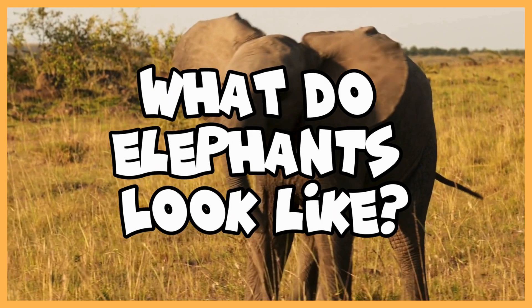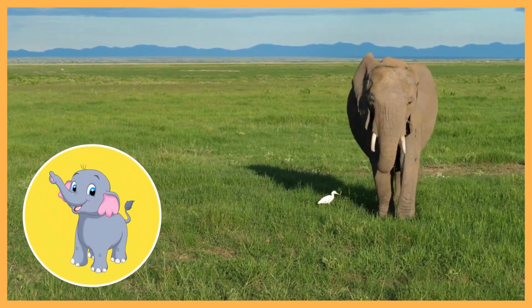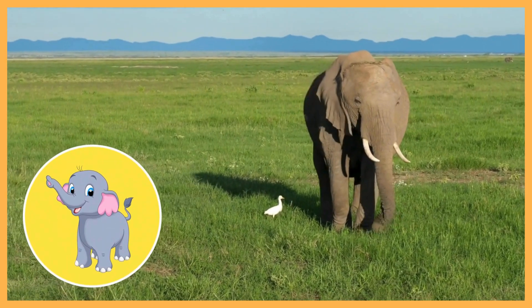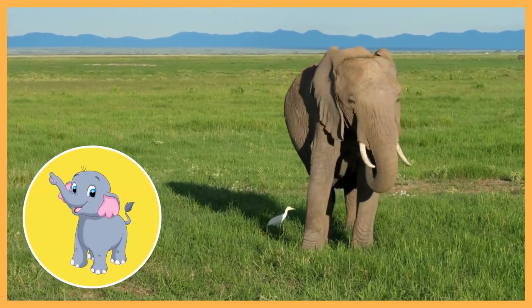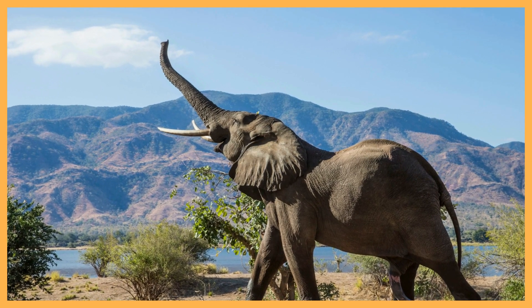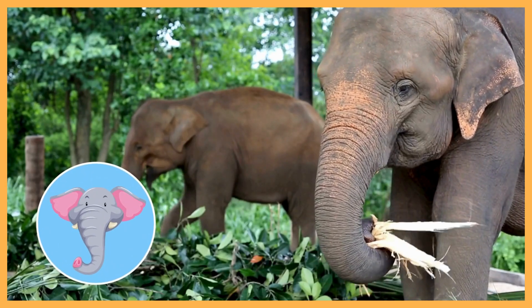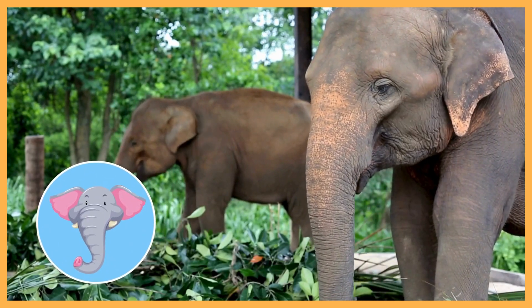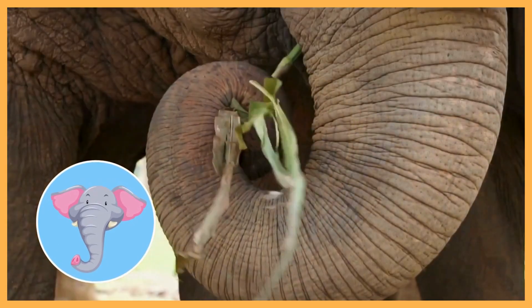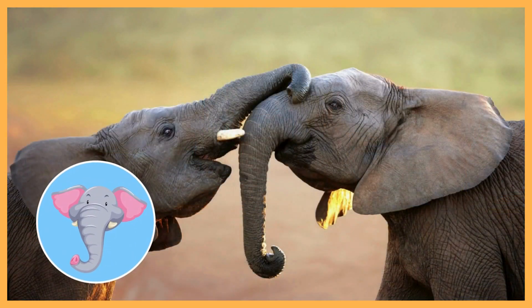What do elephants look like? Elephants have thick gray skin that helps them stay cool in the sun. What's their most famous feature? Their trunks! An elephant's trunk is like a super tool — it can smell, grab food, drink water, and even give friendly hugs.